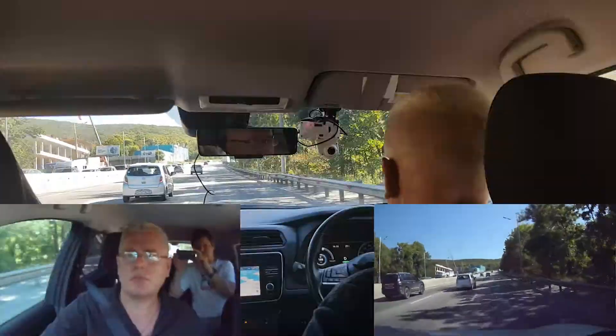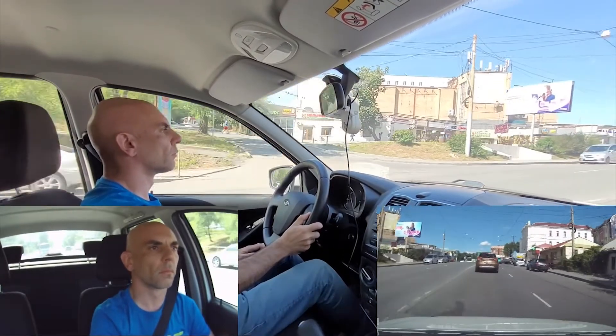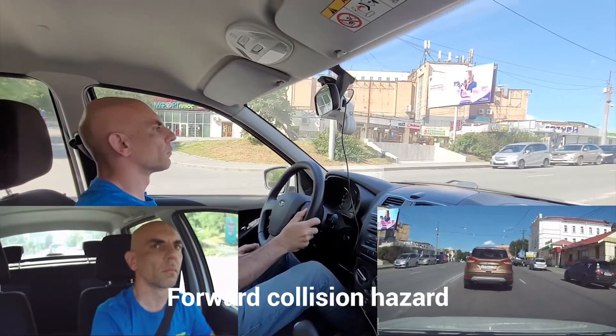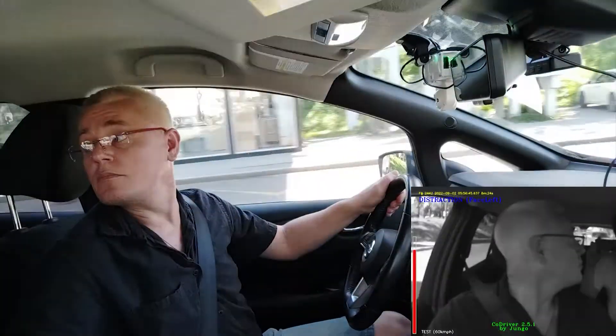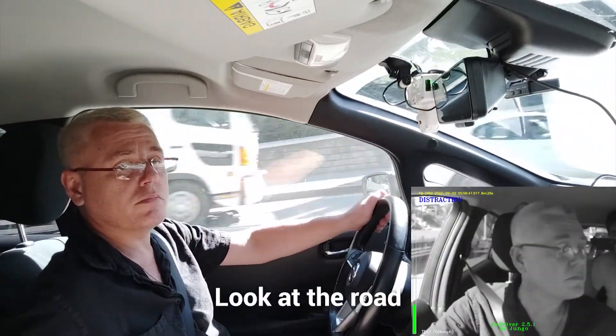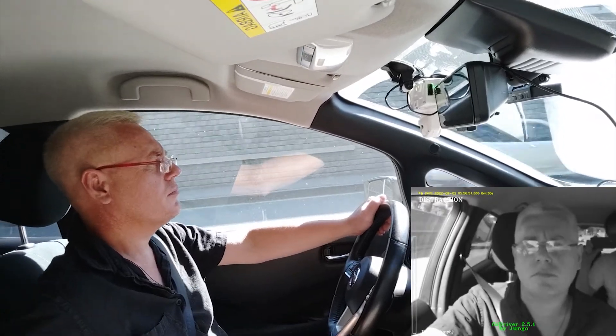The following events are monitored by the camera: hard braking, acceleration, and turning detected by the accelerometer; lane departure, tailgating, and risk of forward collision detected by the front camera; closed eyes, drowsiness, and driver distraction detected by the rear camera that faces the inside of the cabin.